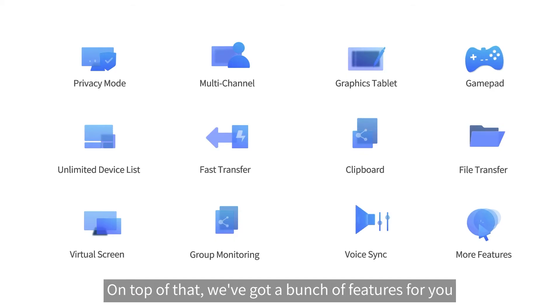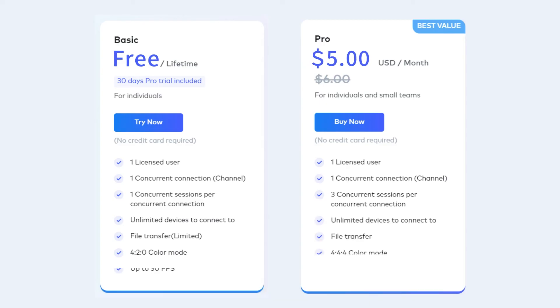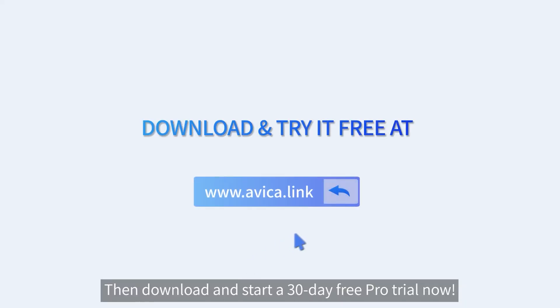On top of that, we've got a bunch of features for you. Only US $5 per month and you can have it all. Sounds great, huh? Then download and start a 30-day free pro trial now.